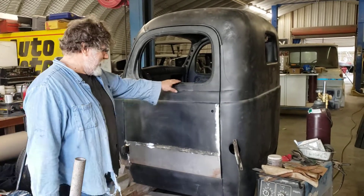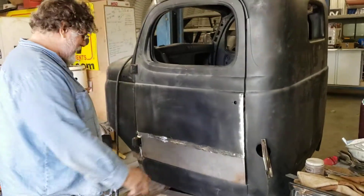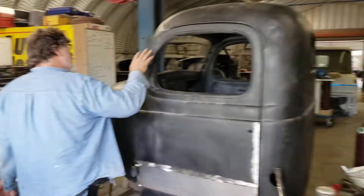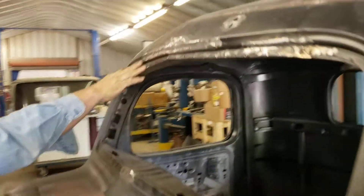Working on Danny's truck here. Moved up all the floors inside, got all the patch panels put on, worked on all the gaps. Working on all these welds up at the door jam here, fixing up around the window.